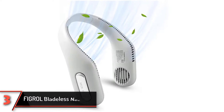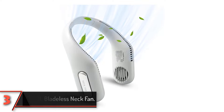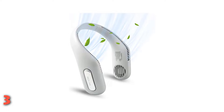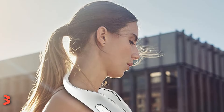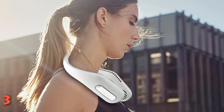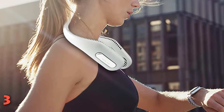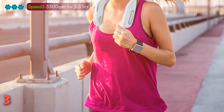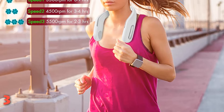The third product on our list: the FIGROL Bladeless Neck Fan. From hiking, running, and cycling to regular travel, the FIGROL Bladeless Neck Fan will ensure that you have a great experience especially during hot months. This fan is constructed from skin-friendly, soft, lightweight, and flexible silicone materials making it easy to adjust depending on your neck circumference. It has three speed settings and allows wind not to blow directly to the face. The fan runs at a low noise level of below 25 decibels, making it super quiet.